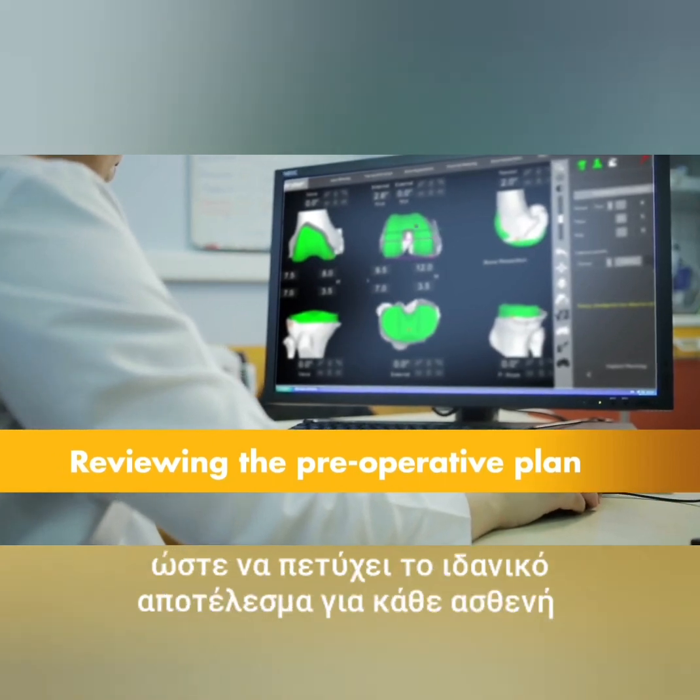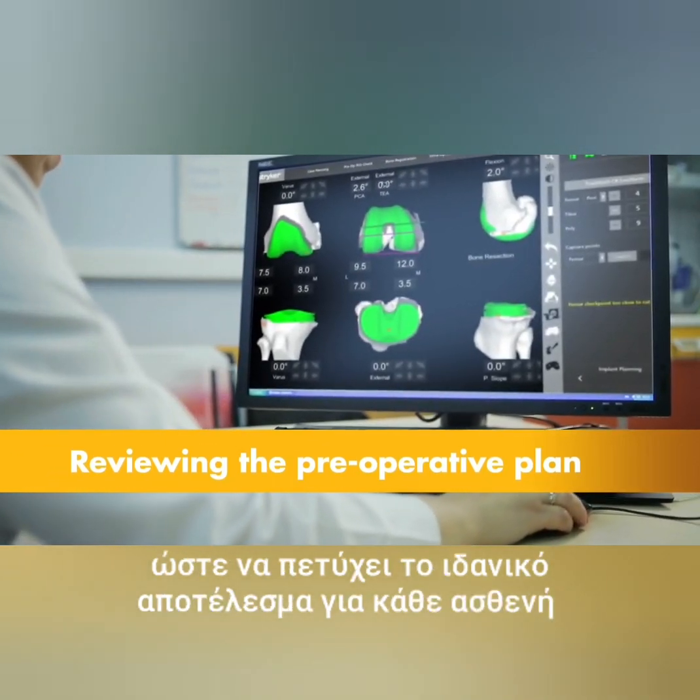Prior to surgery, the surgeon reviews the plan, size, and placement of the implant, and if necessary modifies the preoperative plan in order to better position the implant to the patient's unique anatomy.